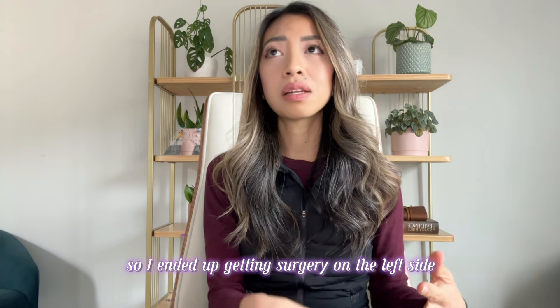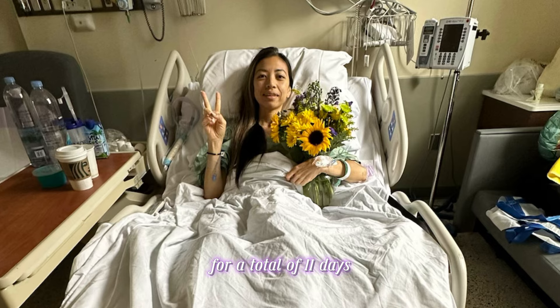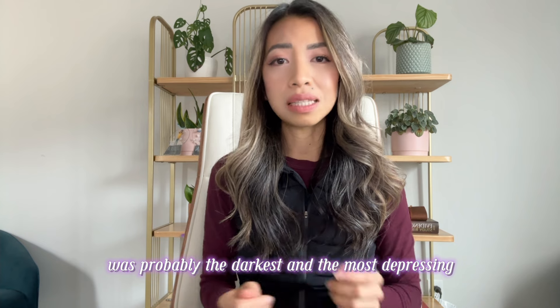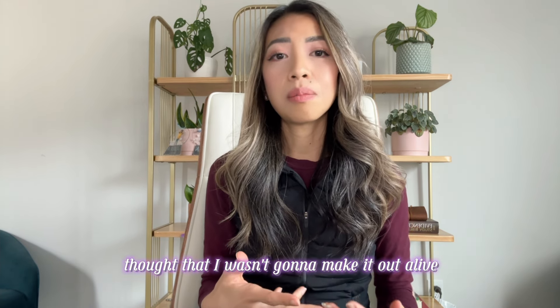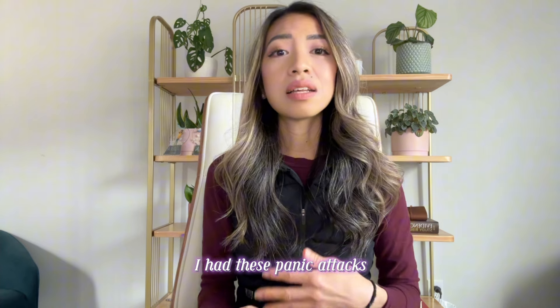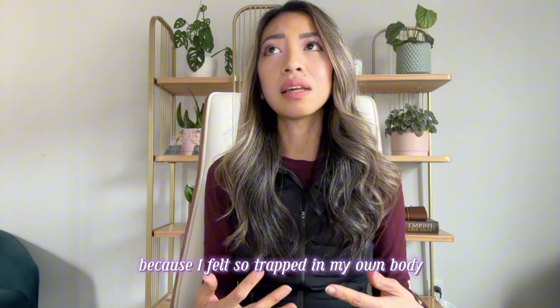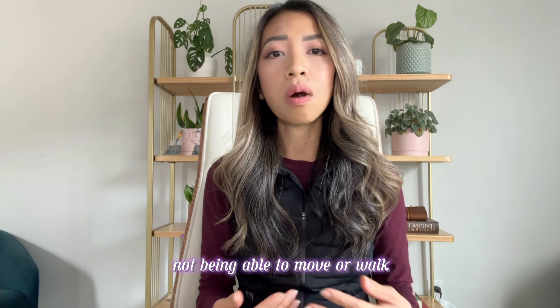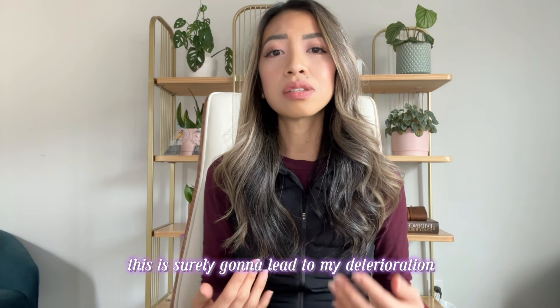I ended up getting surgery on the left side on July 5th and stayed in the hospital for another week — a total of 11 days. That hospital stay was probably the darkest and most depressing time in my life. I honestly thought I wasn't going to make it out alive. I had panic attacks because I felt so trapped in my own body, not being able to move or walk.